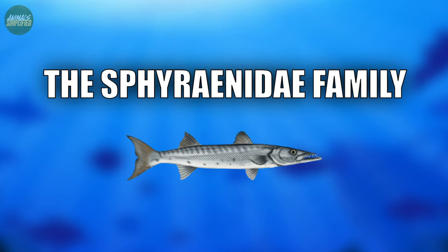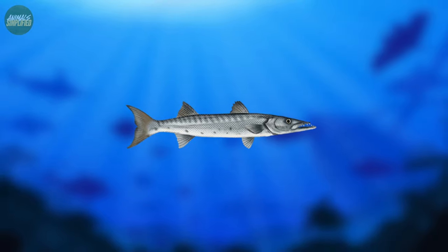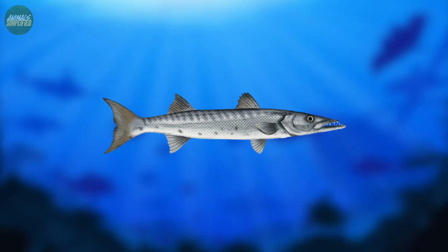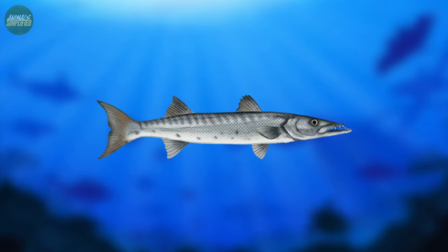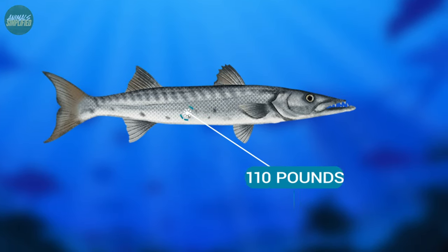Barracudas are members of the Sphyraenidae family and are distinguished by their long, cylindrical bodies covered in silver or grey scales. These streamlined predators can grow to be quite large, with the Great Barracuda, the largest species, reaching up to 6.5 feet in length and weighing up to 110 pounds.